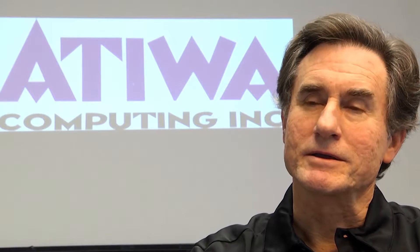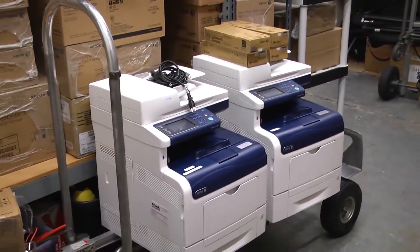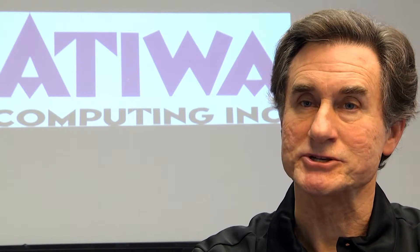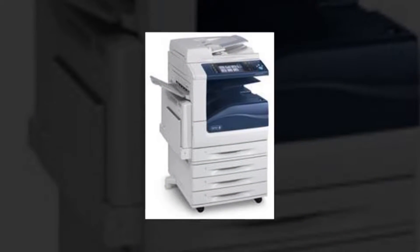The thing with copiers and printers is that they tend to get used at all hours of day and night. So we have a 24/7 monitoring service on our printers and copiers that we support for companies — any kind of multi-function machine. We're constantly monitoring the status of that machine so that we can respond and proactively solve any problem.